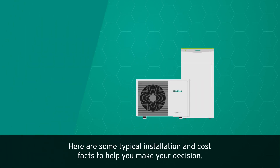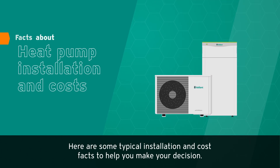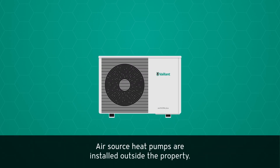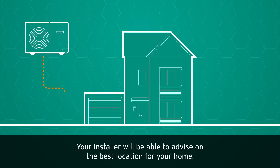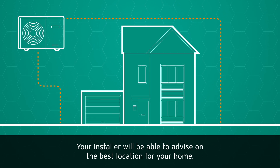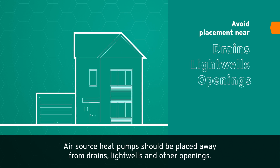Here are some typical installation and cost facts to help you make your decision. Air source heat pumps are installed outside the property. Your heat pump should be sited with care — your installer will be able to advise on the best location for your home. Air source heat pumps should be placed away from drains, light wells, and other openings.